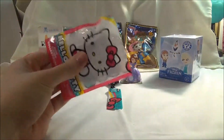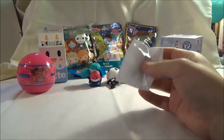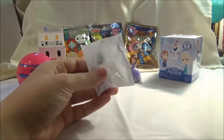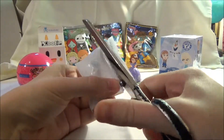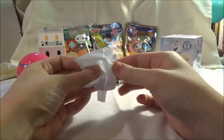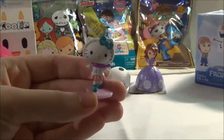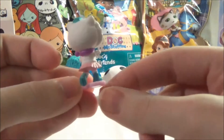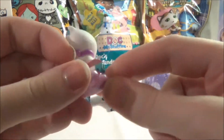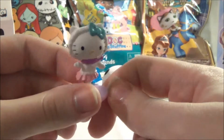Let's open up our Hello Kitty figure. Oh wow, it's double blind bagged. Who did we get? Oh, that's so cute! It's like a little winter Hello Kitty figure. It looks like she's ice skating and she has a little winter outfit on.